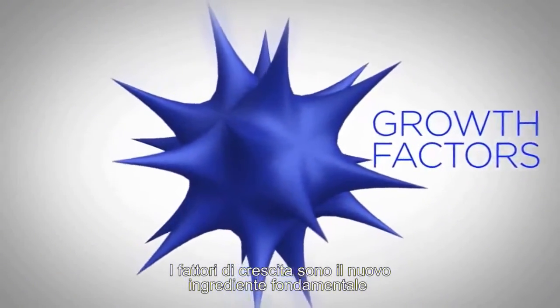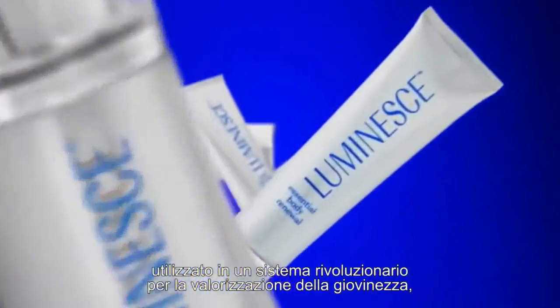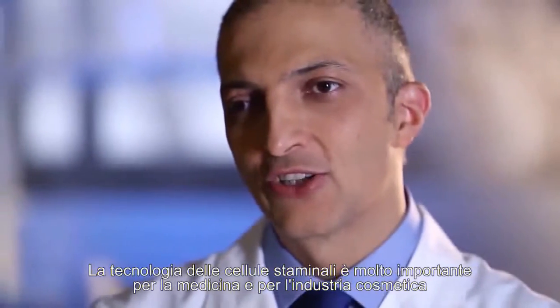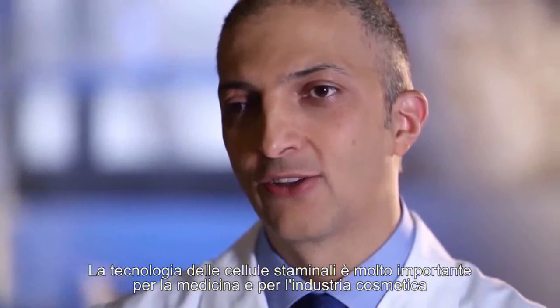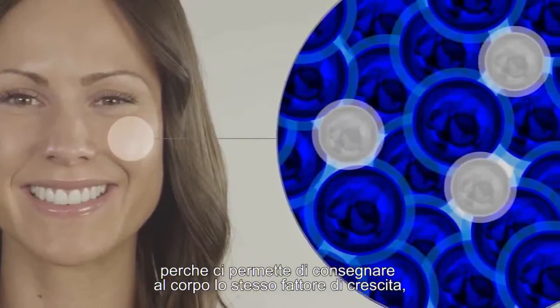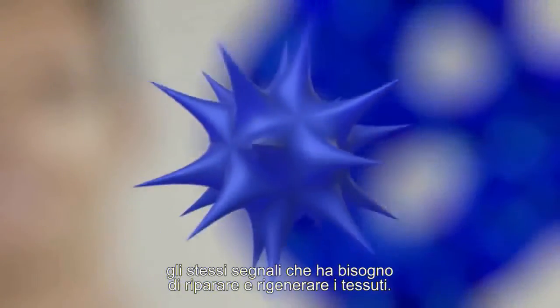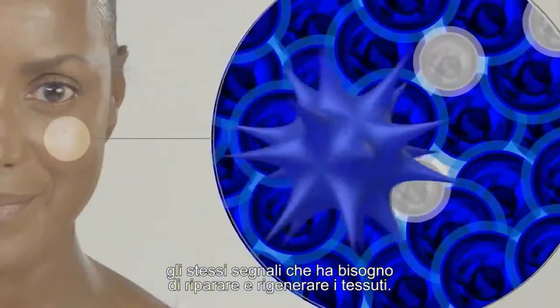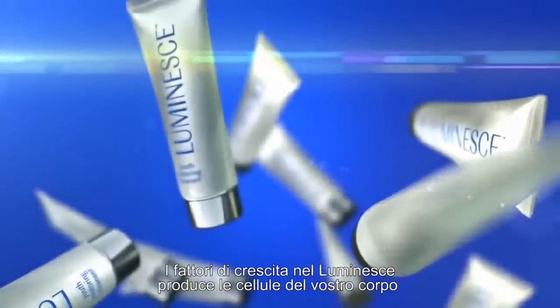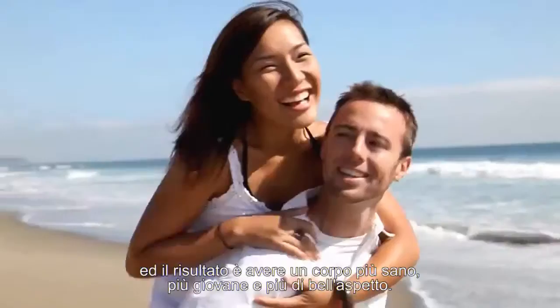Growth factors are the critical ingredient used in a revolutionary youth-enhancing system developed by a global leader in this technology. The company is Jeunesse. The state-of-the-art product is Luminesce. Stem cell technology is very important to medicine and to the cosmetic industry because it's allowing us to deliver to the body exactly the same growth factors, the same signals that it needs to repair and regenerate the tissues. When Luminesce is applied to your skin, it's like the same process that the stem cells go through in the petri dish. Growth factors in the Luminesce products talk to your body cells — the result: a healthier, much younger, better-looking you.